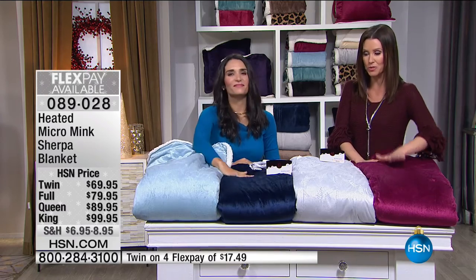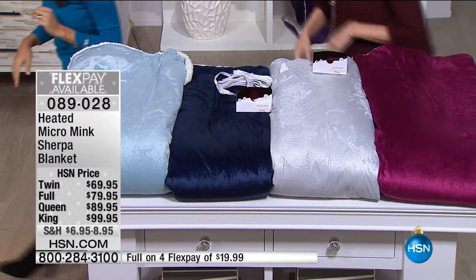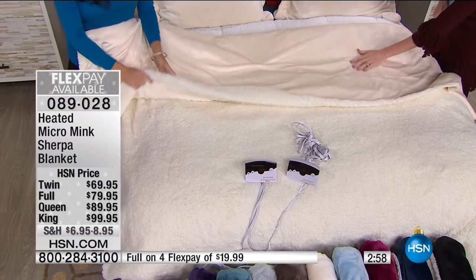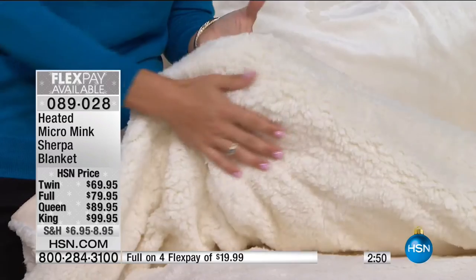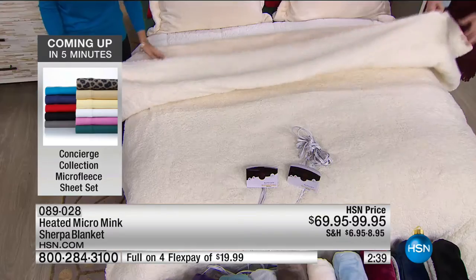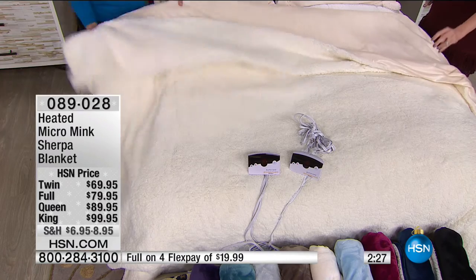If you've ever had an electric blanket, you know that's the best way to warm up — but you kind of have to hide them because they're usually ugly, a little stiff, loud when you move them, and you can feel the cord. This is beautiful to put out on your bed. It has beautiful colors: berry, gray, navy, ice blue, and ivory — five colors available. You don't have to hide this. With that Sherpa, you really don't see or feel the cord unless you really feel for it. This is a beautiful blanket that happens to be electric, with a five-year warranty. It's totally washable — just unplug it and stick it in the machine.